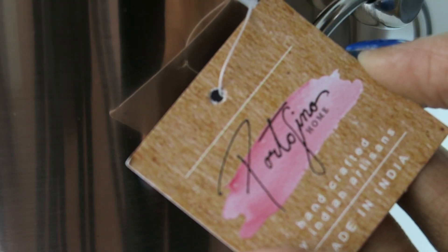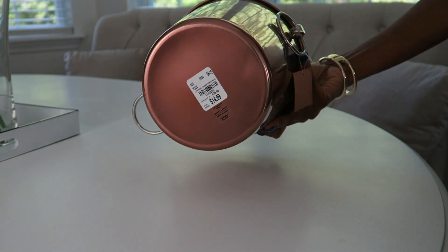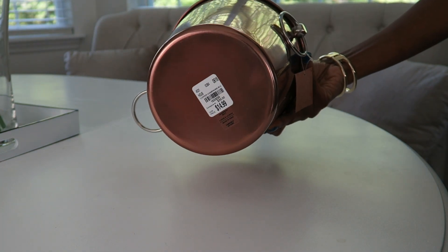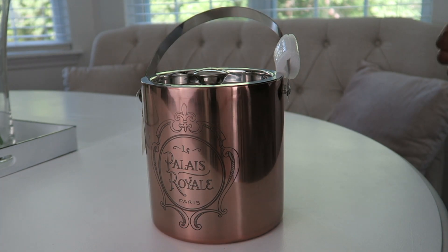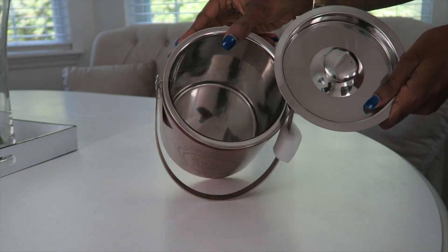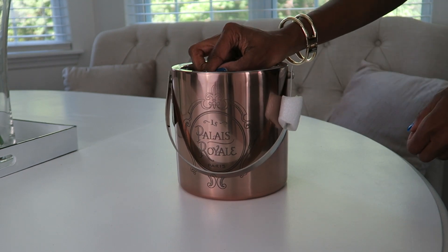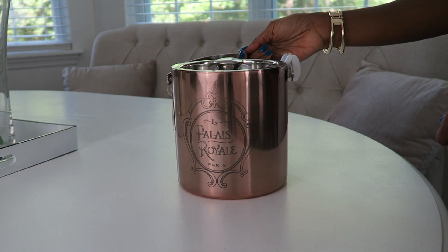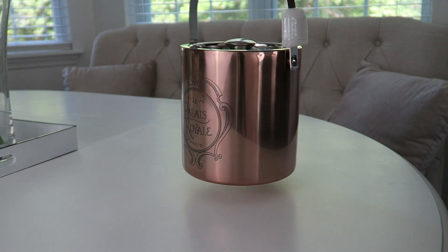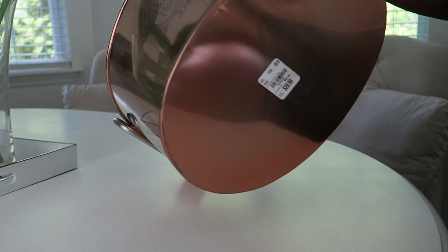I also got this larger bucket — gorgeous, with beautiful handles on the side. I think it's Portofino if you want to look it up. If you don't see it in your Tuesday Morning, you can search for it. This one was around $14.99. I also got the ice bucket with a lid — so cute. I'll put the price in the description box below. The large bucket was $29.99.